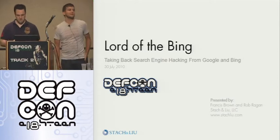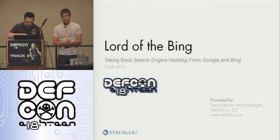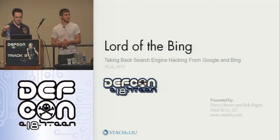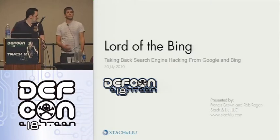Thanks for making it out today. There's a lot of people here. I hope you guys are ready to learn some very interesting things based on our research of search engine hacking. My name is Rob Regan. This is Fran Brown. We work at Stack and Lou doing security assessments.